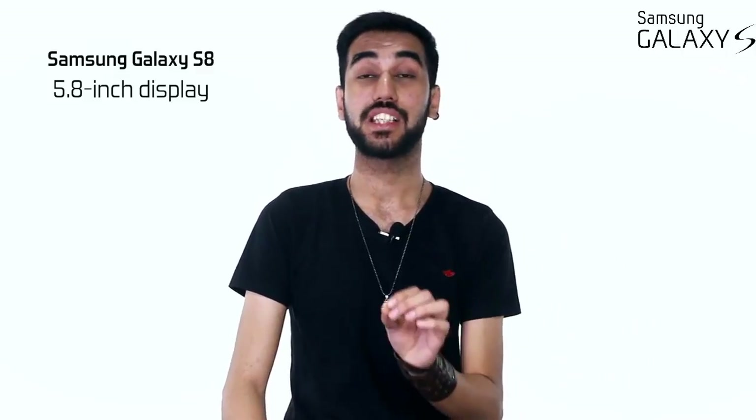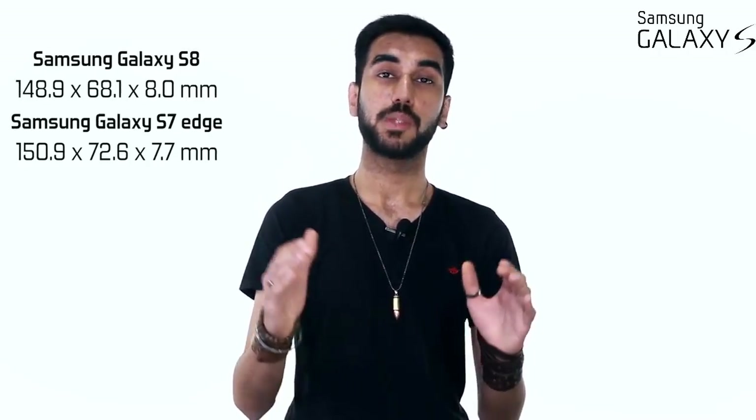Now let's talk about the displays. If you prefer compact phones, you'd be upset to hear the S8 has a 5.8-inch screen and the S8 Plus has a 6.2-inch screen. However, if you were fond of the S7 edge, you'd be pleased to know that despite having a bigger screen, the S8 has smaller dimensions compared to the S7 edge. The resolution has received a slight bump too — it's now at Quad HD Plus — and the display is more vibrant compared to its predecessors, which is amazing because the S7 and S7 edge already had gorgeous Super AMOLED displays.